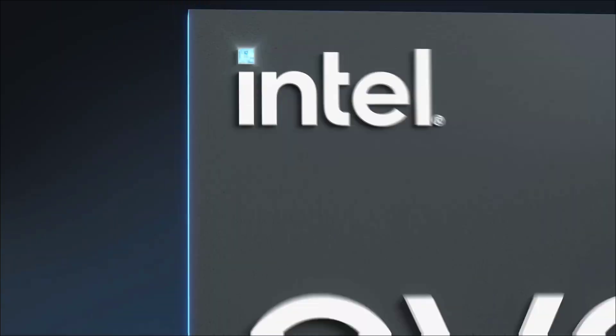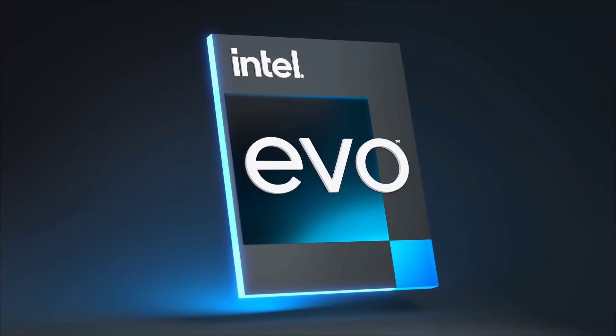So these are the 5 amazing HP laptops for engineering students. Hope you liked the video — if you did, please hit the like button. Thanks for watching, take care, bye!